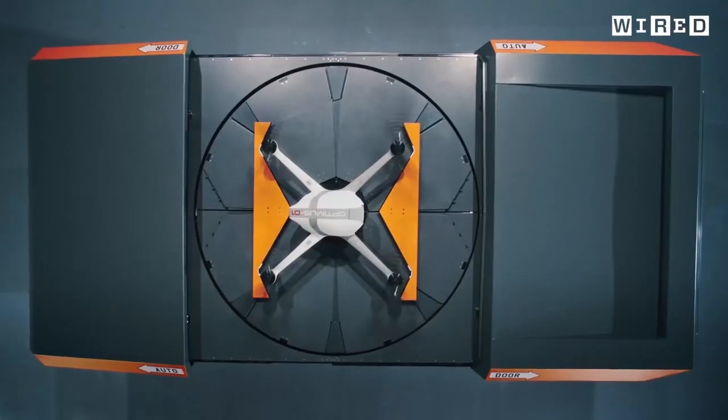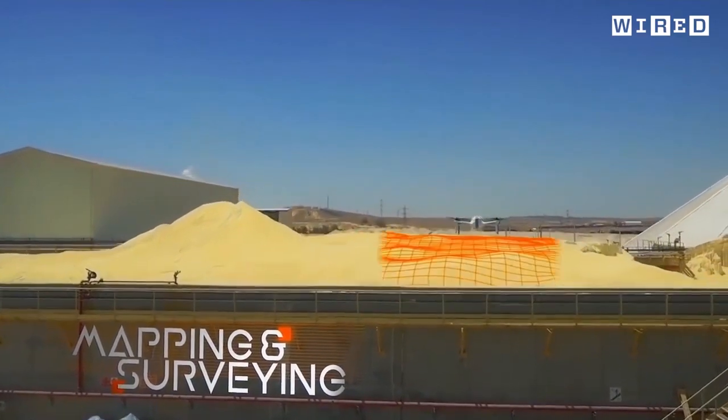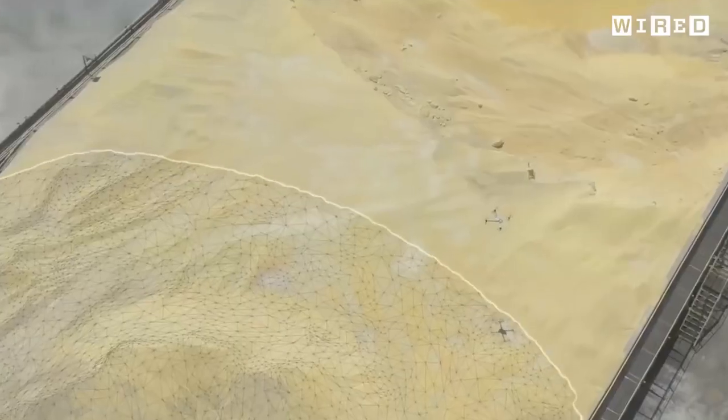If you're flying on a mission running security with a video camera and then you want to switch and do mapping, the drone lands itself in the docking station, the sensor gets replaced, and then you have a different tool.